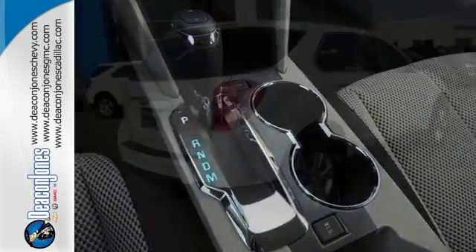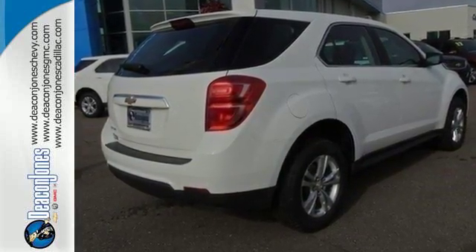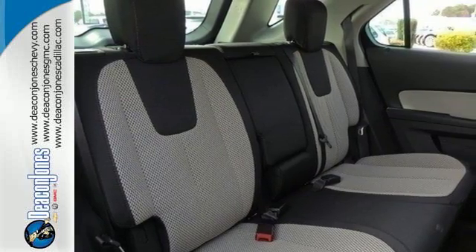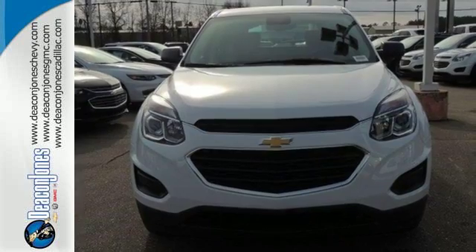It has premium styling outside and inside, a plethora of storage space, taking advantage of any unused area to help haul more cargo. Stay connected with Bluetooth, a USB port, and OnStar with 4G and built-in Wi-Fi hotspot.